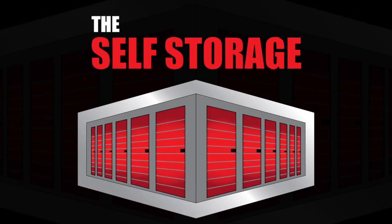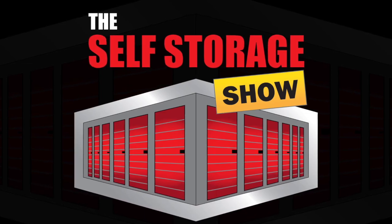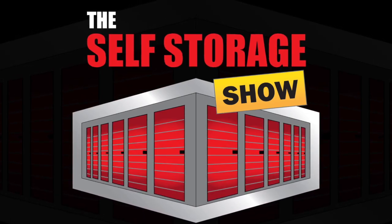Hi everyone, and welcome to the Self Storage Show with Jim Ross. This is Jim Ross, and this is going to be a little different today.